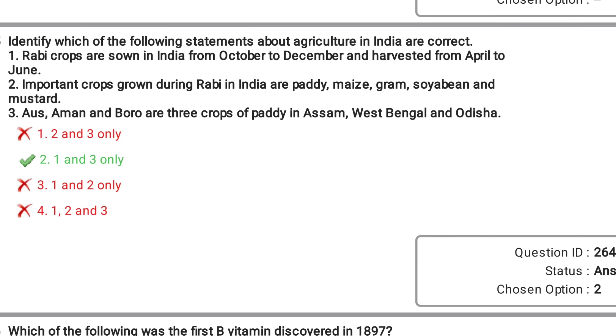For example, look at this question from my shift. It might look lengthy, but you can just eliminate the options. We know that Paddy is a Kharif crop, which means statement 2 is definitely wrong. So just eliminate statement 2 from the options and you will be left with only one option.